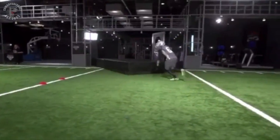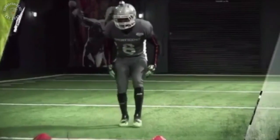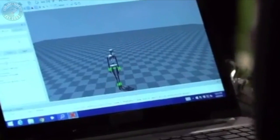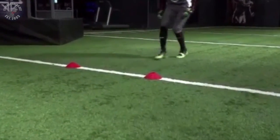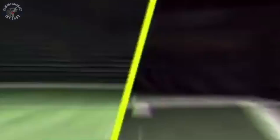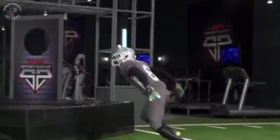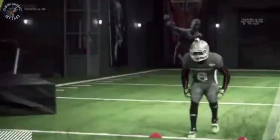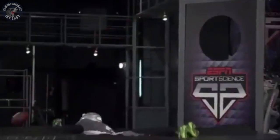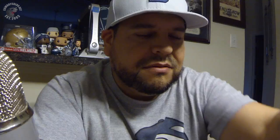The resulting ground reaction forces apply a torque to his hips — the force that causes an object to spin. Our sensor data reveals Woods actually rotates his hips at over 400 degrees per second. That's faster than former first-round pick Kenny Vaccaro. This quick cut helps Woods cover 18 feet in just over one second and swat the pass away.